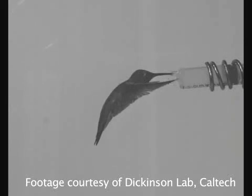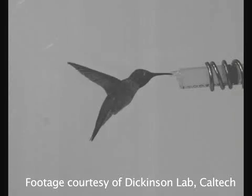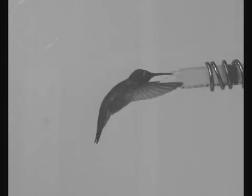With a high-speed camera — and I mean really high-speed, 6,000 frames per second — Michael Dickinson, a bioengineer at Caltech, can see movement so fast that it was invisible to us before these cameras existed.